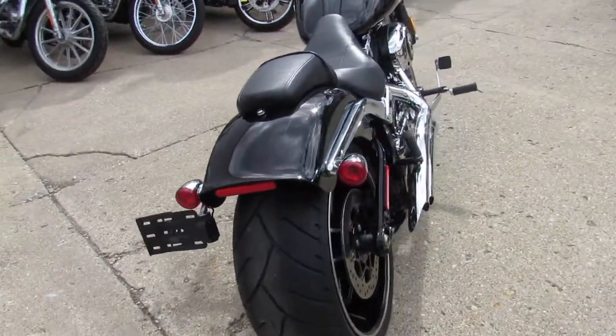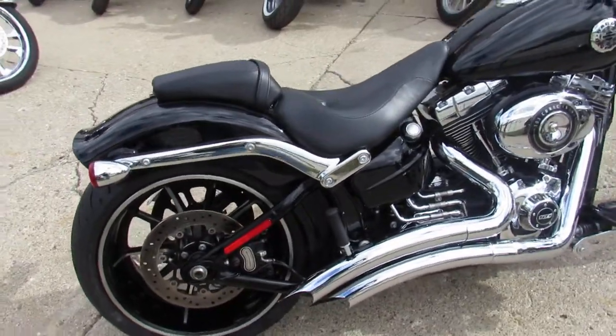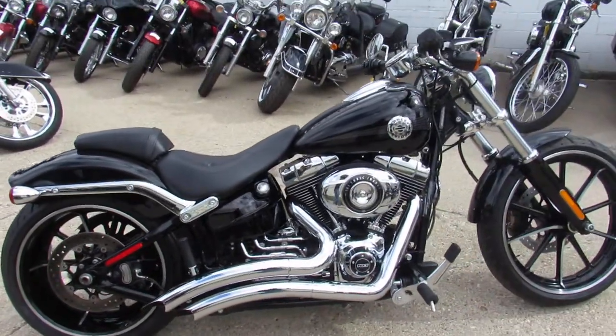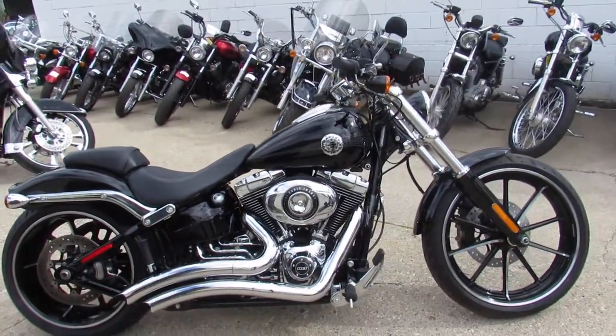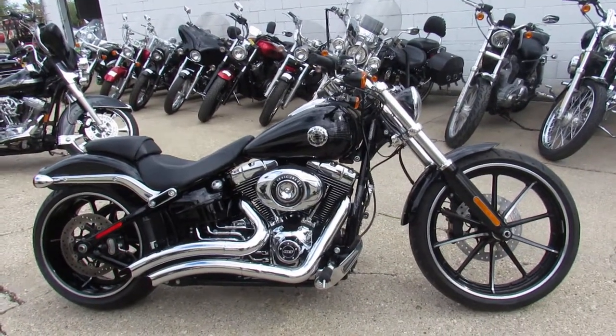We've got a one owner, low mileage bike — 8,578 miles — with guaranteed financing, leasing programs, and layaway programs. Your trades are always welcome. Give us a call, we'll get it done: 810-648-9500.